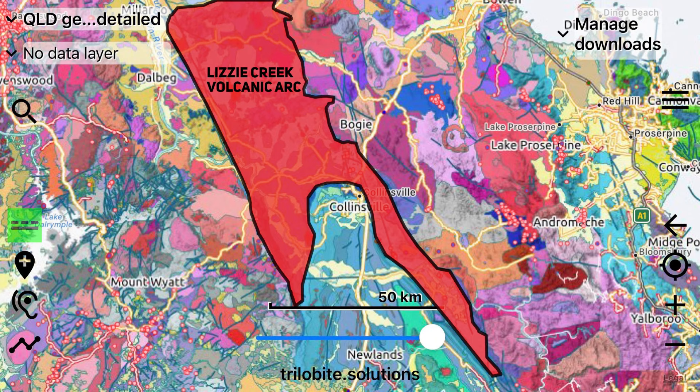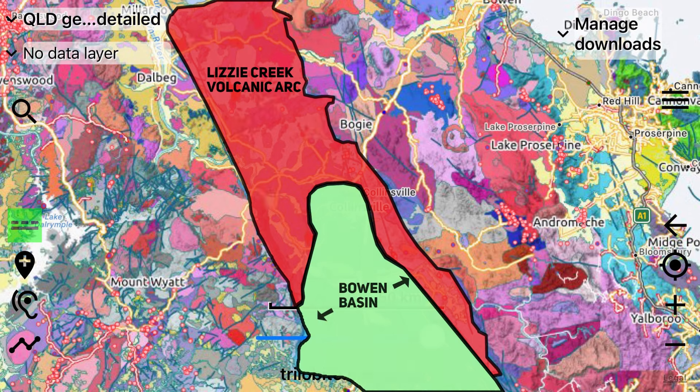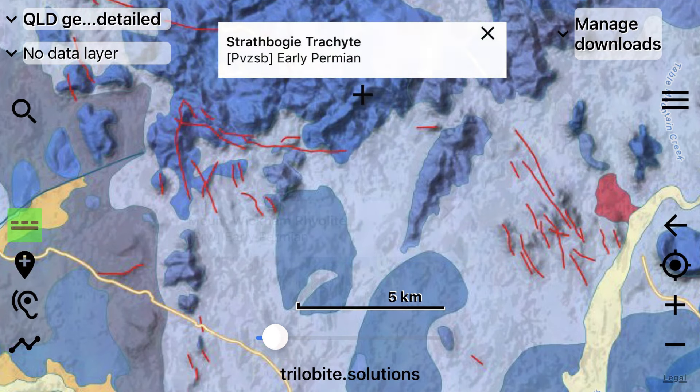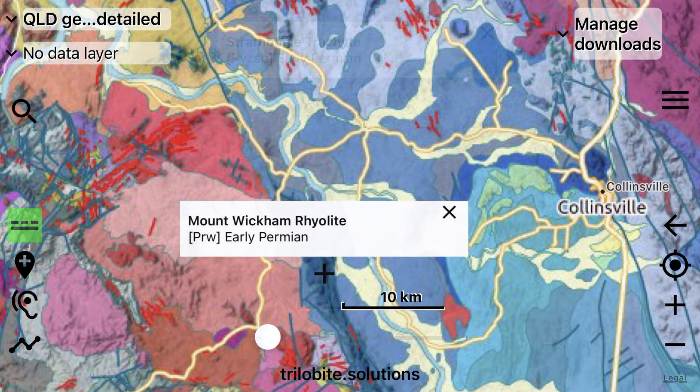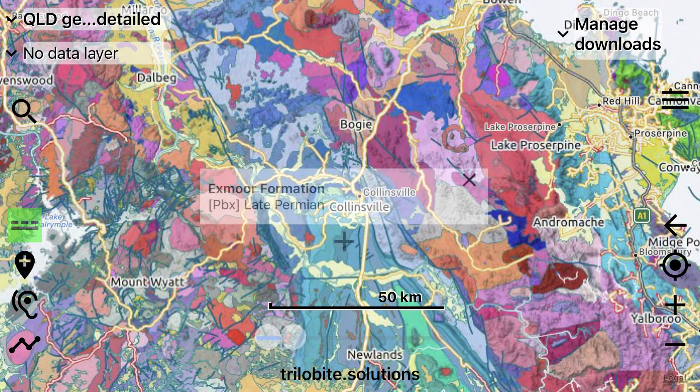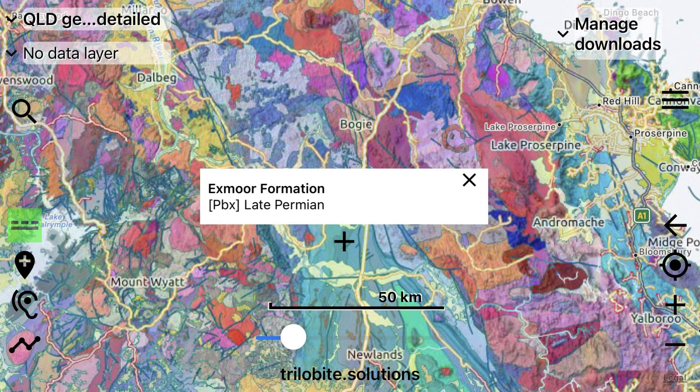Other intermingling volcanics joined the Lizzie Creek in erupting during the early Permian and overlaid it in certain parts, such as the Mount Tusaint Volcanics and the Strathbogi Trachyte. We also have a group called the Mount Wycombe Rhyolite on the westernmost border of the arc, where the aforementioned later deformation occurred. It appears as though the stretching of the land occurred in the later part of the Permian, after this volcanic arc had existed for over 40 million years, spewing out explosive and effusive eruptions.